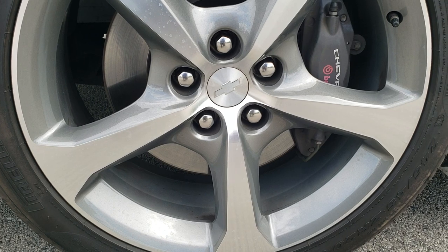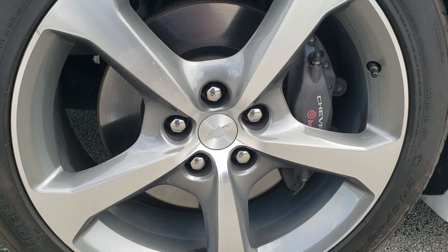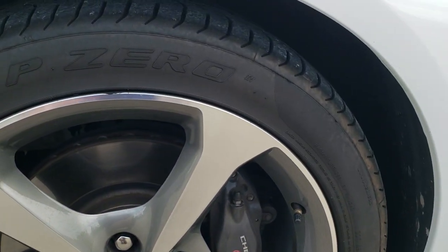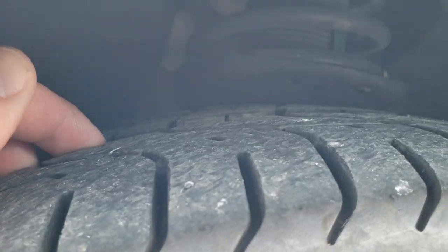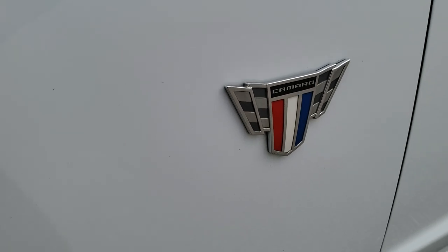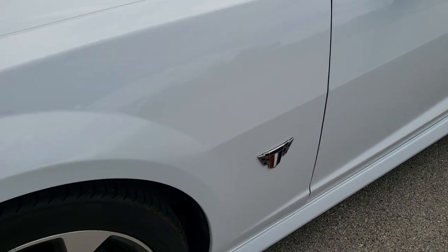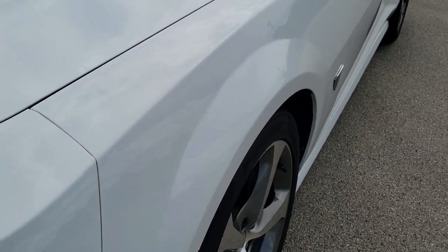It comes with the 20 inch painted and polished aluminum rims, which are special to the commemorative package. It also has Pirelli P0245-45ZR20 tires with a ton of tread left — very nearly new. It does come with the Brembo brakes. You get these special badges on the side, part of the commemorative package, and ground effects, part of the Indy 500 package.